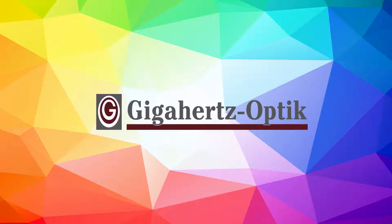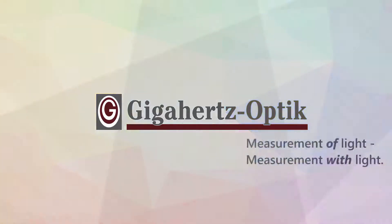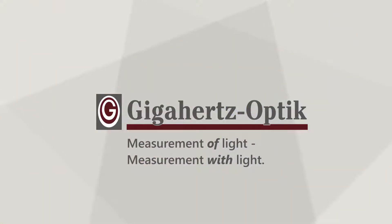Welcome to a product demonstration video by Gigahertz Optic. Gigahertz Optic offers solutions for measurement of light and measurement with light. In this video we introduce the measurement system called TFCT25. TFCT25 stands for total flux, color, and transmission.